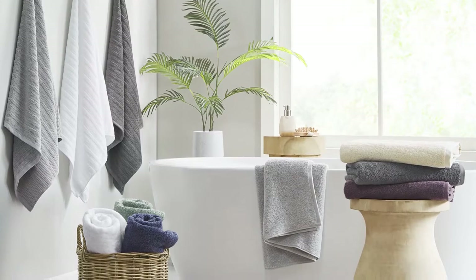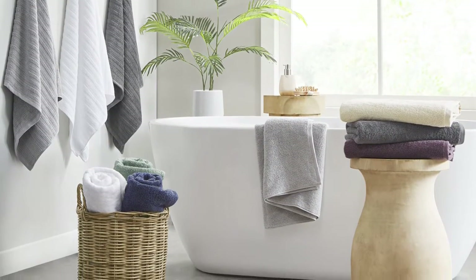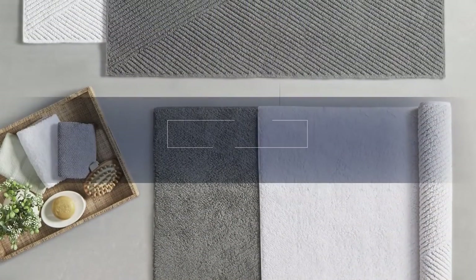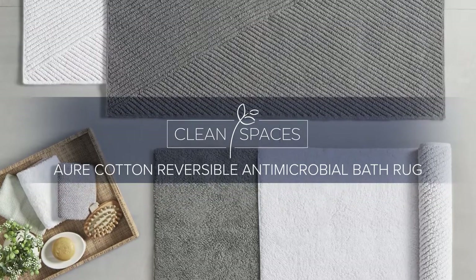Complete the collection with coordinating solid and texture towel collection, also available and sold separately. Elevate your bathroom décor with our Clean Spaces 100% Cotton Reversible Antimicrobial Bath Rug.